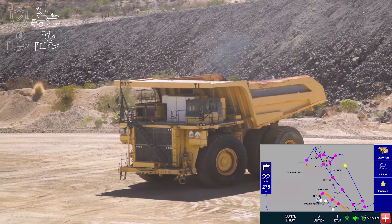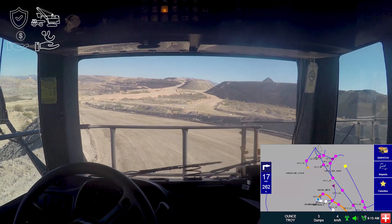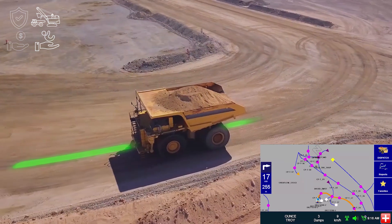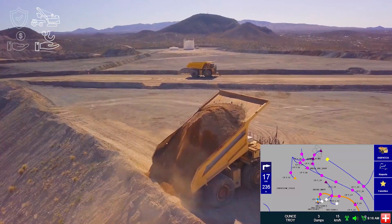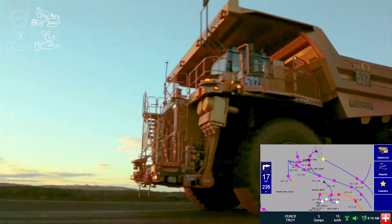We are using data to power AHS systems that increase productivity, enhance safety, and reduce fuel consumption and CO2 emissions. With our advanced technology systems, Komatsu's data scientists tap into the world of IoT to help customers operate safely, whilst also improving maintenance and production performance.